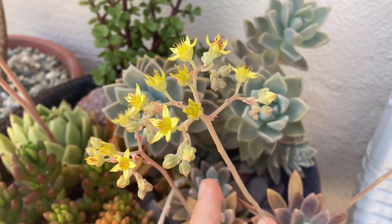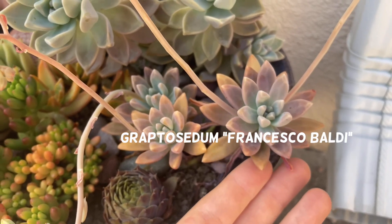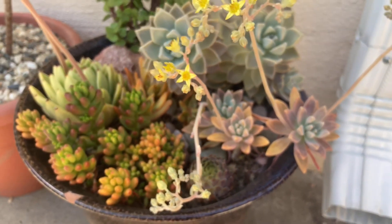This is the very interesting bloom of a haworthia. These yellow star-shaped flowers are the flowers of the graptosedum Francesco Baldi — they're very diminutive, but I recommend keeping them on for the bees.